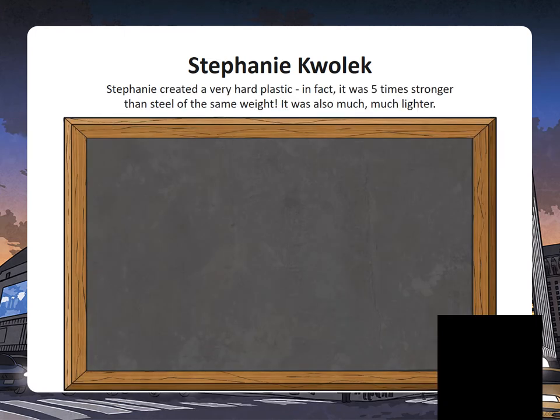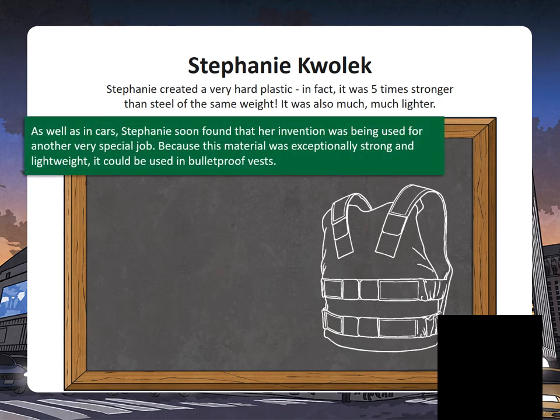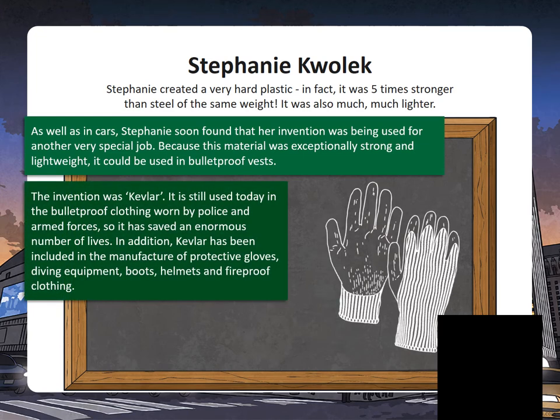Stephanie created a very hard plastic. In fact, it was five times stronger than steel of the same weight, but it was much, much lighter. As well as cars, Stephanie found that her invention was also being used for another special job. Because the material was exceptionally strong and lightweight, it could be used for bulletproof vests. Today it's still used in bulletproof clothing worn by the police and armed forces, so it has saved an enormous number of lives.